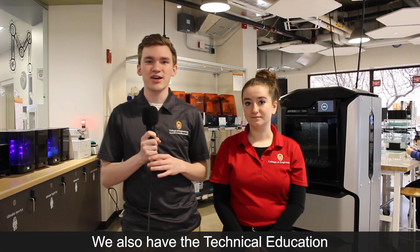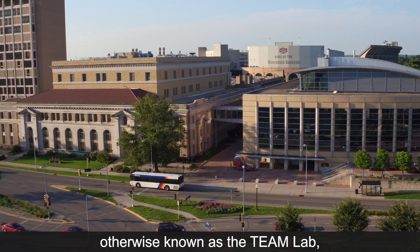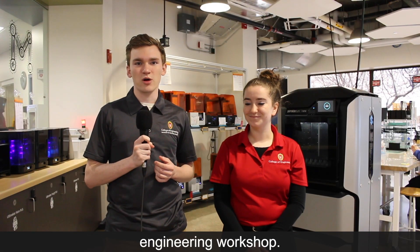We also have the technical education and manufacturing lab, which is in the engineering centers building across the engineering campus. This lab, otherwise known as the TEAM lab, is going to house every single piece of machinery that you would find in a modern engineering workshop.